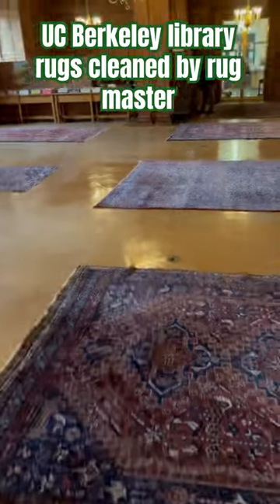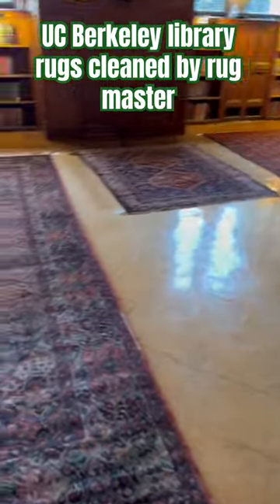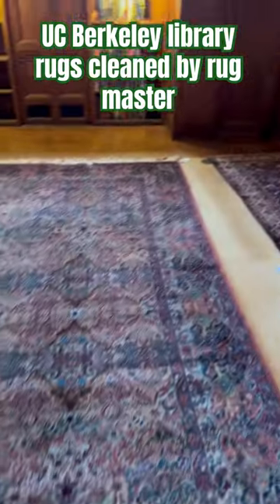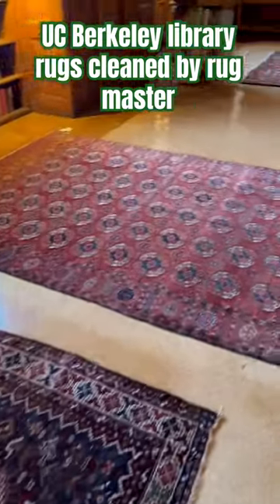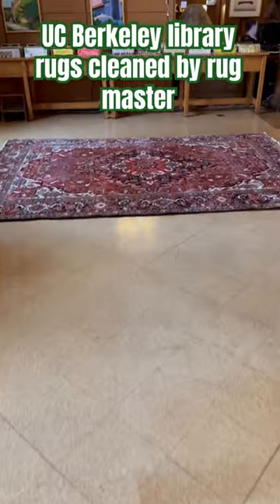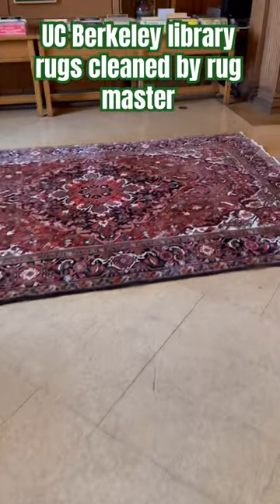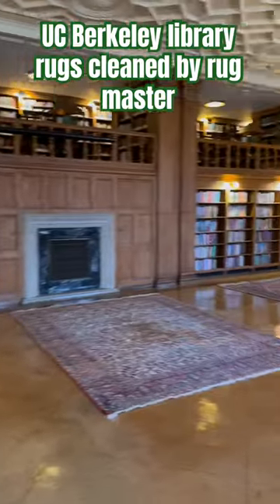Most of these are donated by the people and we wash them every year. We do new padding — these are beautiful, most of these are antique rugs, donated by the people to the library of UC Berkeley.